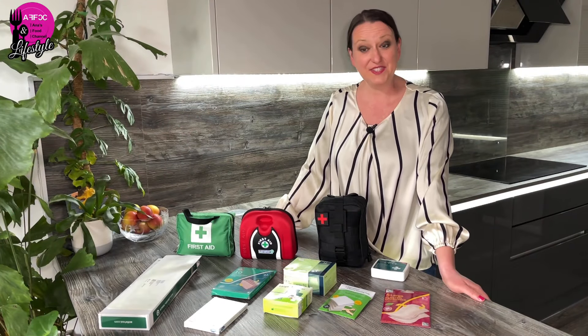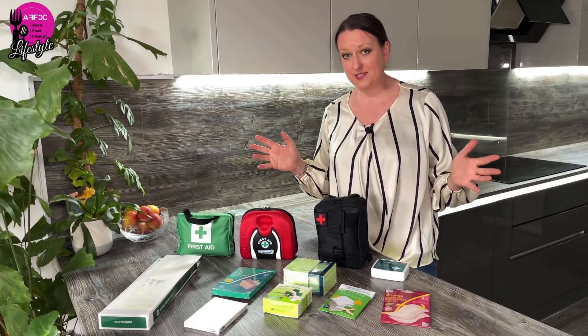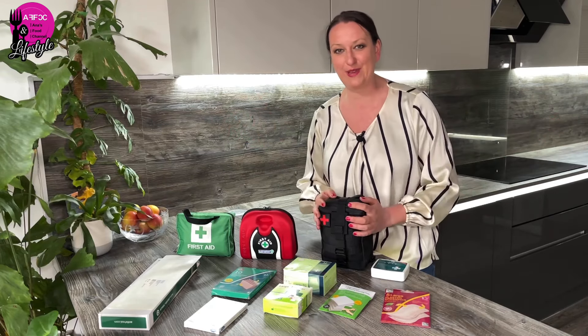Hi guys, welcome back to the channel. In today's video we're talking about the basic first aid kits for emergencies. Some of you suggested it's a good idea for me to make this video and share what I have in my first aid kit, so I took the opportunity and I'm making this video.